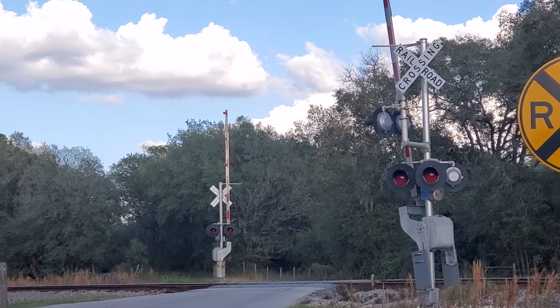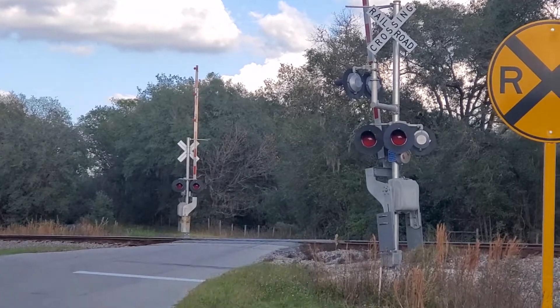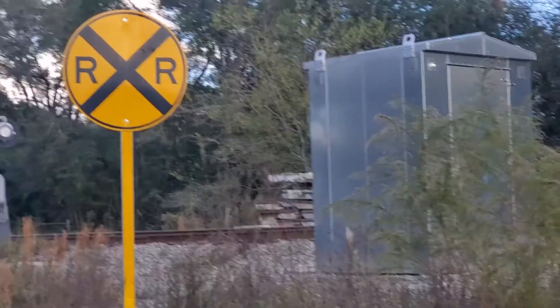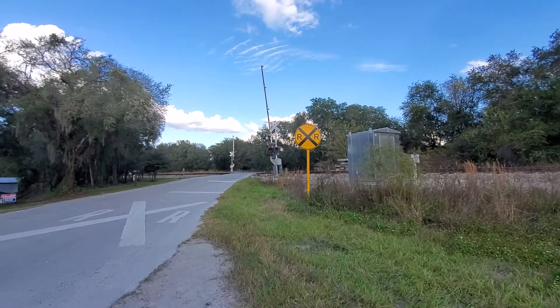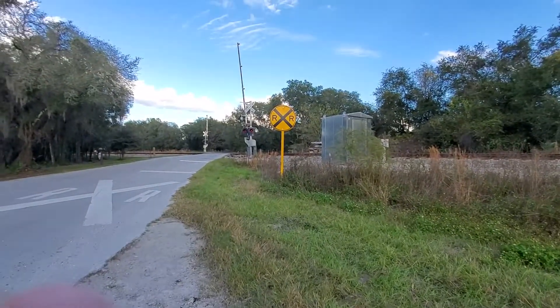This is a tour of the Spring Lake Drive crossing in Donaldton, Florida. This crossing is owned by the Florida Northern Railway. This line is actually unused because of the coronavirus.